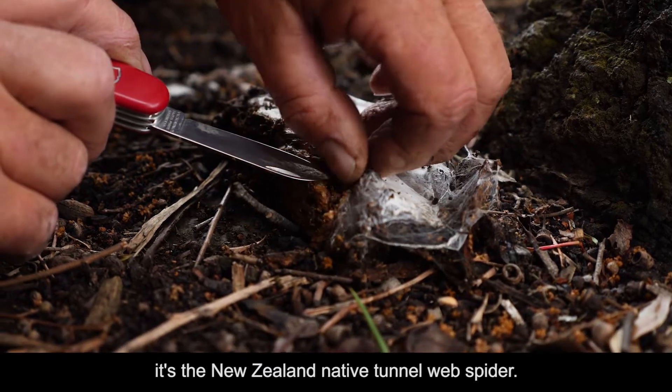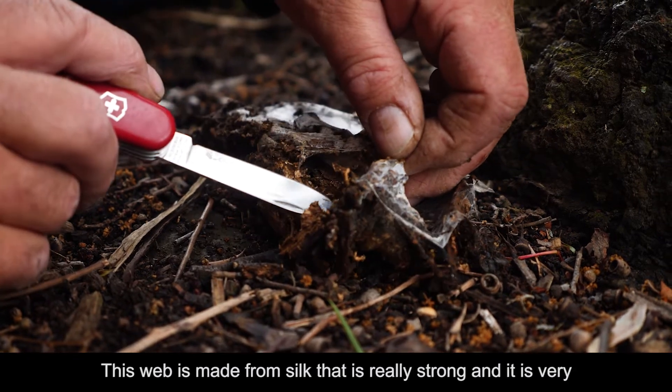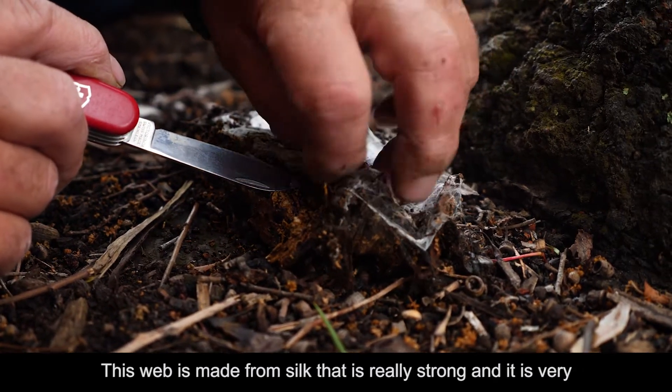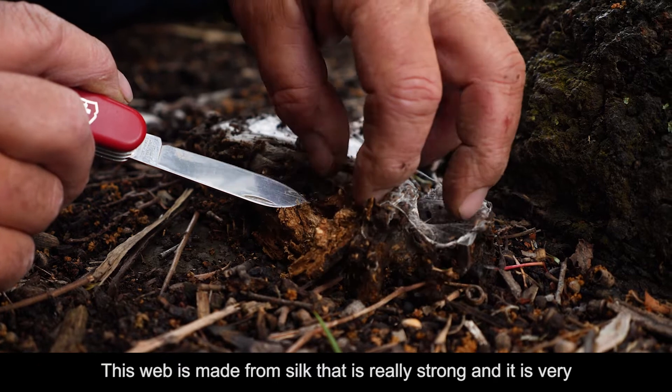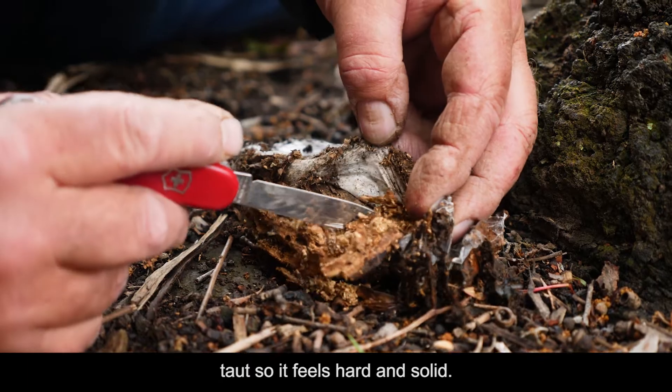It's the New Zealand native tunnel web spider. This web is made from silk that is really strong and it is very taut so it feels hard and solid.